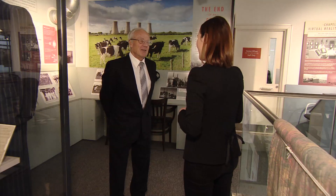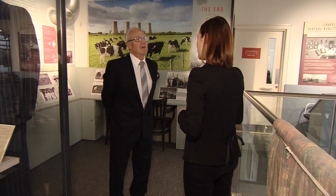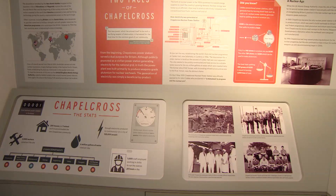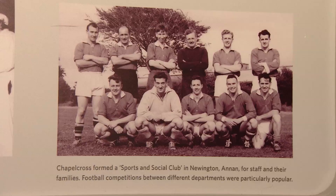Tony Turner started as an apprentice at Chapel Cross soon after it opened, and worked there for 13 years. A most interesting place to work — there was the technology of the future, basically. Each shift had their own shift dance, there were chess players, there were football competitions.